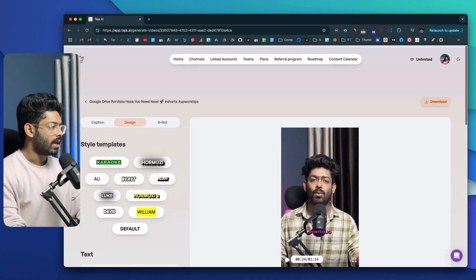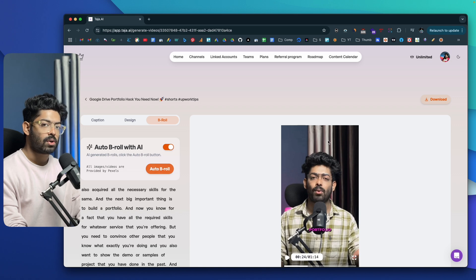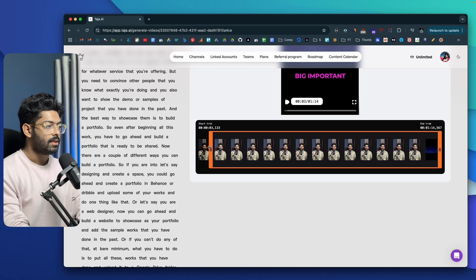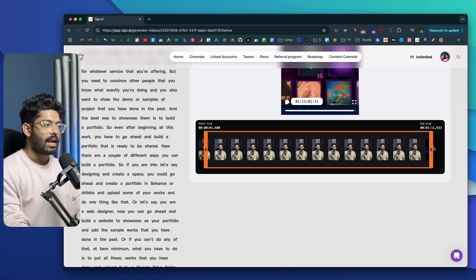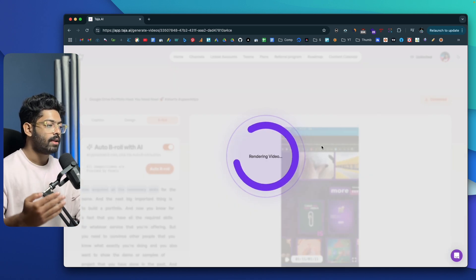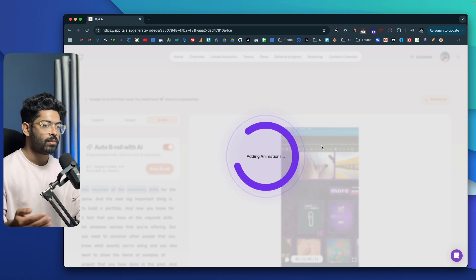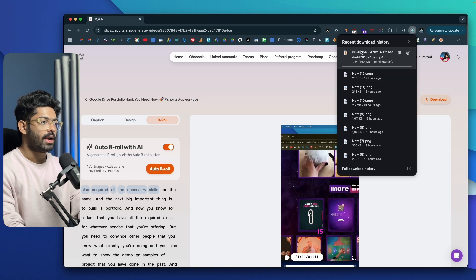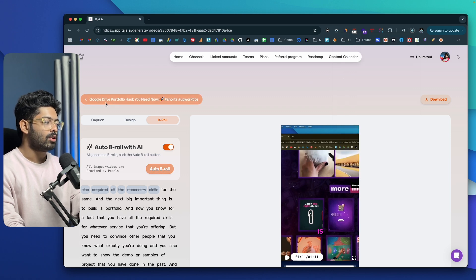If you want to include b-rolls in your shot, you have options for that as well. If you enable the auto b-roll option, the AI will search for relevant video content from Pexels.com, download it, and include it in the video you're creating. You can also trim the beginning and end of the clip. Once everything is done, you can click the Download option to download the video to your computer and post it to Instagram, YouTube, or whatever platform you want.